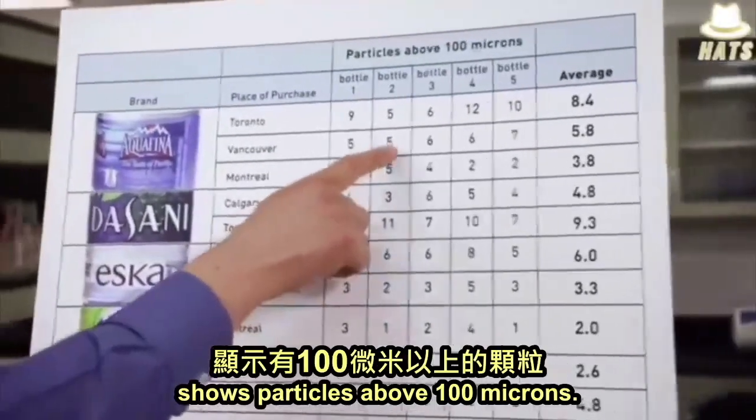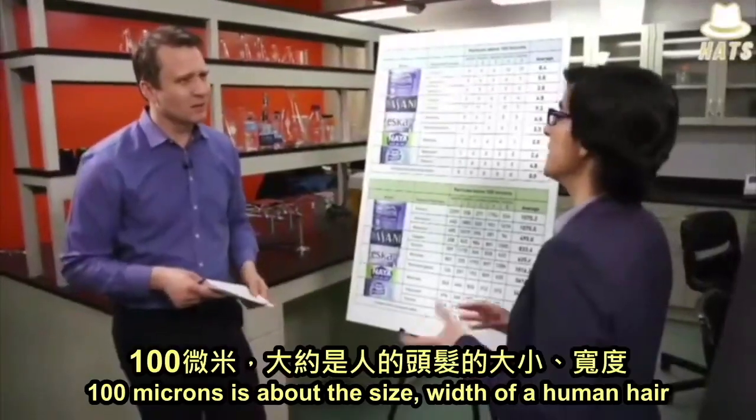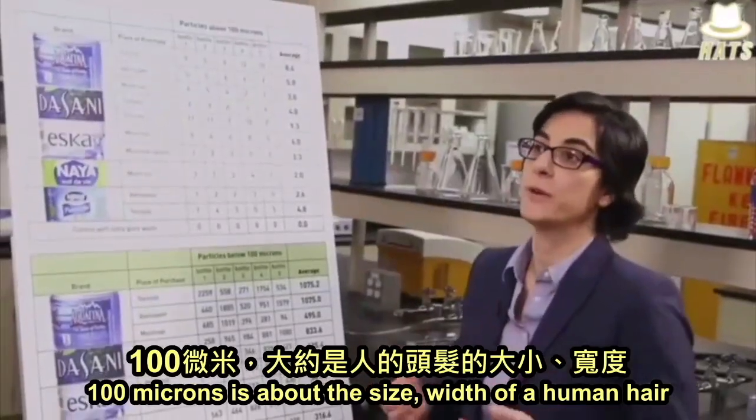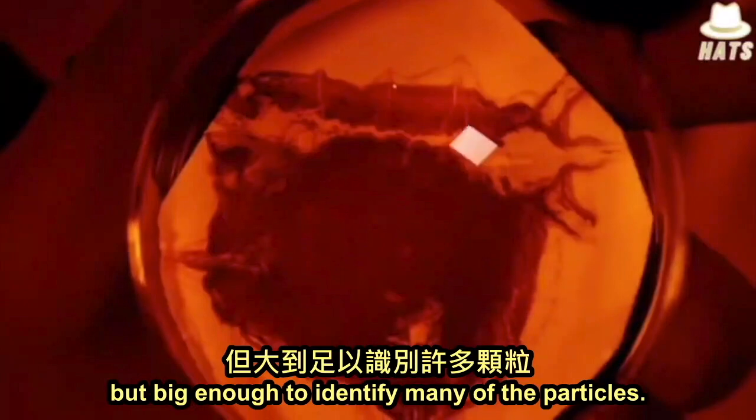The top chart shows particles above 100 microns. How big is that? 100 microns is about the width of a human hair. So it's pretty small, but big enough to identify many of the particles.